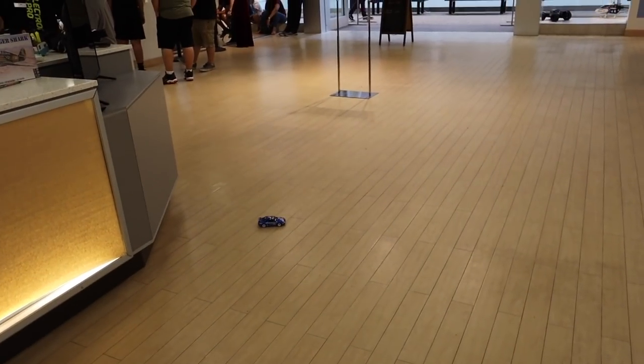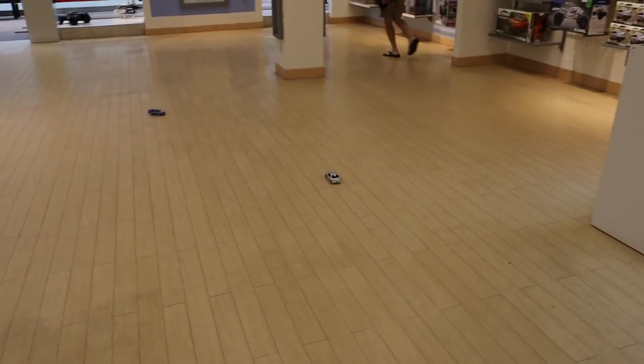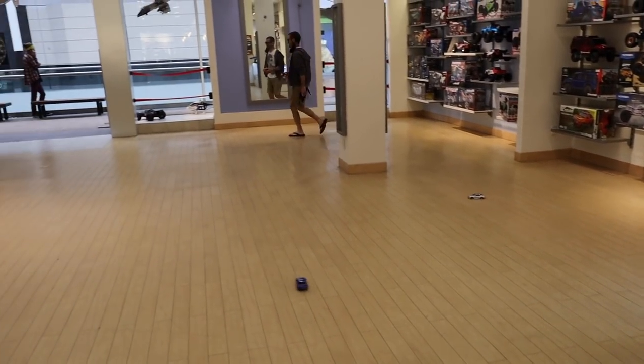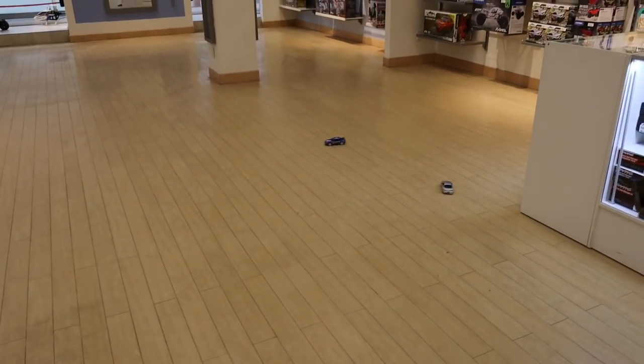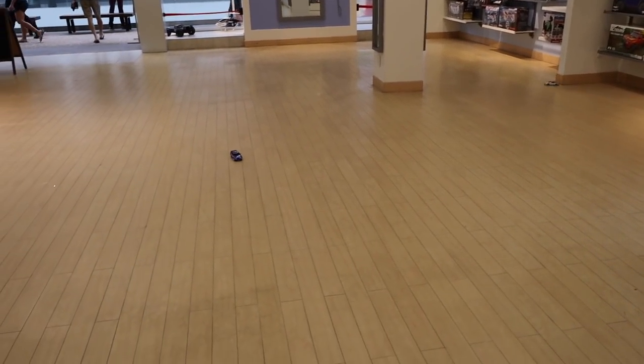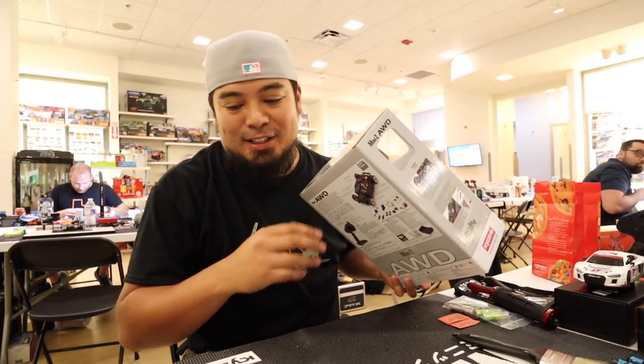As I'm trying to open this thing up, people are already drifting just here in the store. That's the one I bought, we're about to open it right now. Look at this little drift one — he's coming in hot! I've got to get mine out. He's going out to the drift track. These things are freaking awesome — how can you not want to get one?